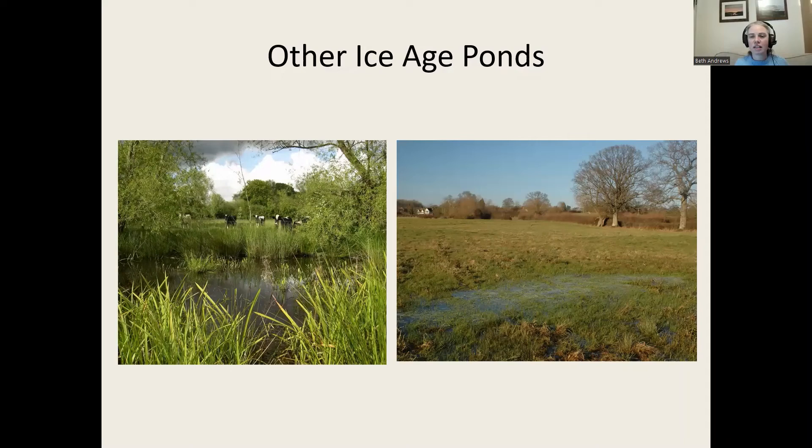That was the first kind of kettle hole. As we've done this project, we started to notice the ponds weren't all the same. Even though Herefordshire isn't very large, it has slightly different shapes of land, and the ponds looked a bit different. We started to think there's more to this story than just blocks of ice buried by a retreating glacier. One different kind is what you see at the Sturtz Nature Reserve over near Letton.